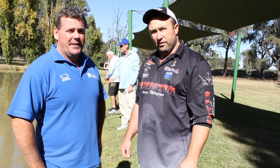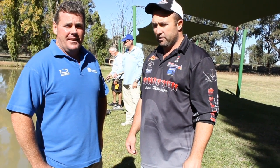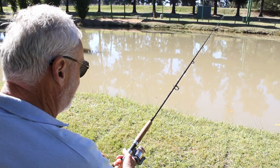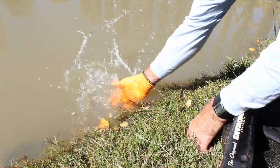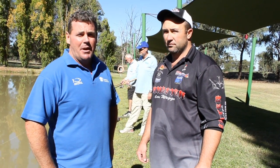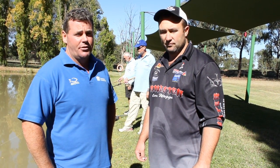Just down at one of the holding ponds here at Narrandera Fisheries Centre, we're going to talk about the Fish Care volunteers. The Fish Care Volunteer program is funded through the Recreational Fishing Trust — when people buy their licences, that money goes into trusts to fund a whole range of programs throughout the state to improve recreational fishing. There are 350 Fish Care volunteers across the state, and their role is to volunteer their time to promote sustainable recreational fishing.